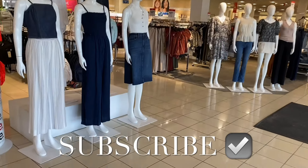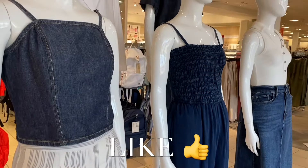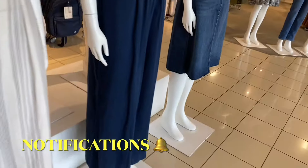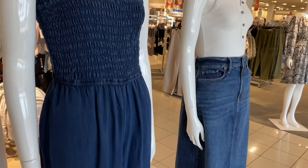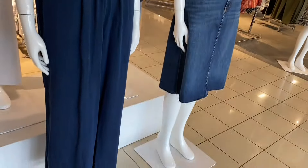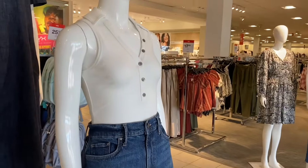Hey, welcome back to my channel! I'm finally back at JCPenney to see what's new. They actually have new stuff again — I love this denim corset style tank top and this blue jean jumpsuit. Let's go! Look at this skirt, and I like that top too.